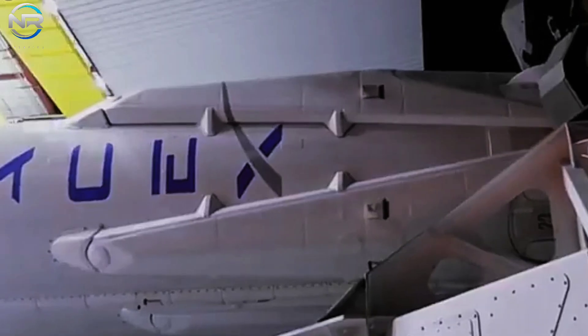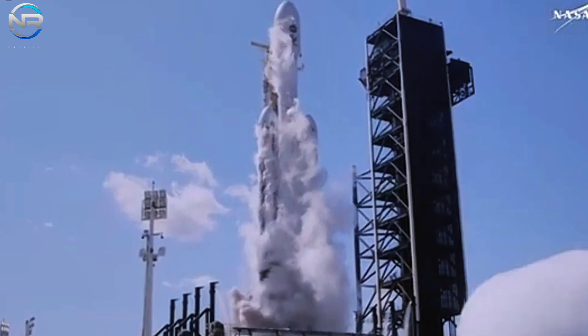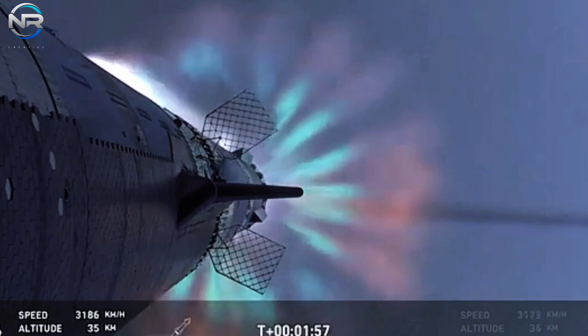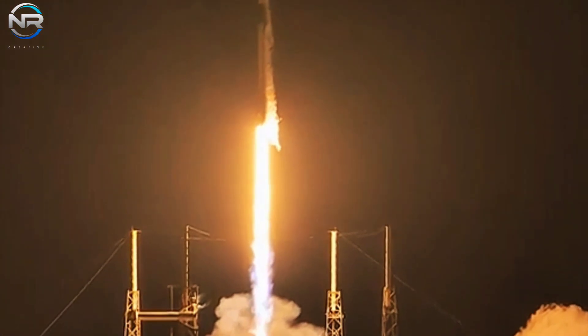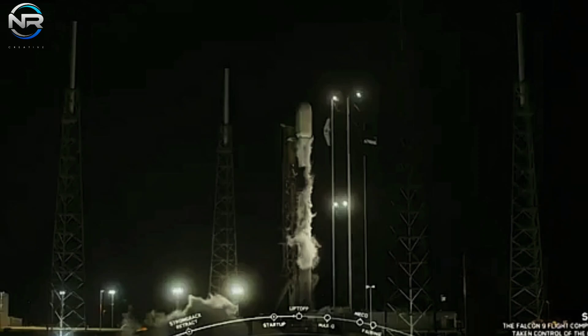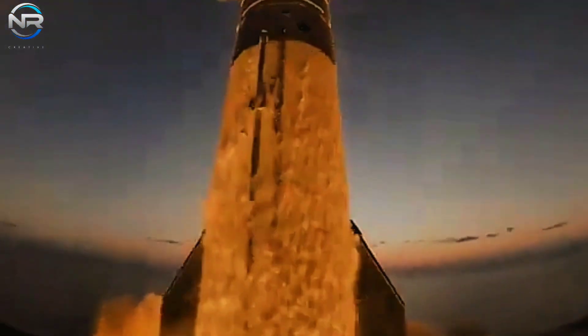Although Falcon Heavy may not undertake another launch this year, the Falcon 9 and potentially Starship will continue to spearhead SpaceX's expanding orbital fleet. SpaceX is undeniably at the forefront of revolutionizing space exploration, with innovations paving the way for unprecedented advancements in the field. We must underscore SpaceX's 100th mission of the year — a truly remarkable milestone.